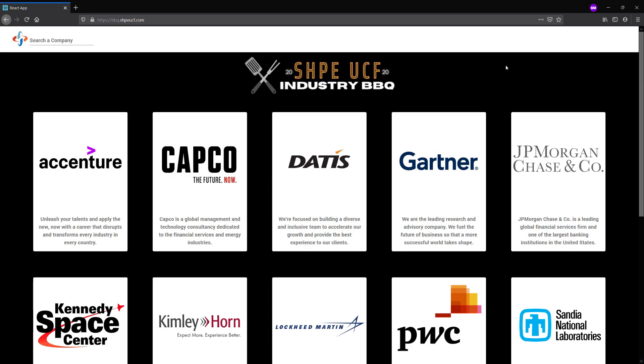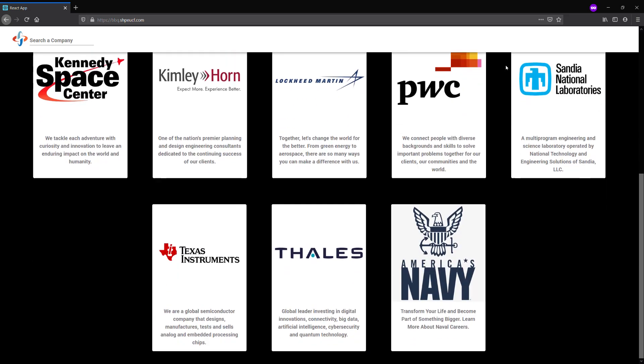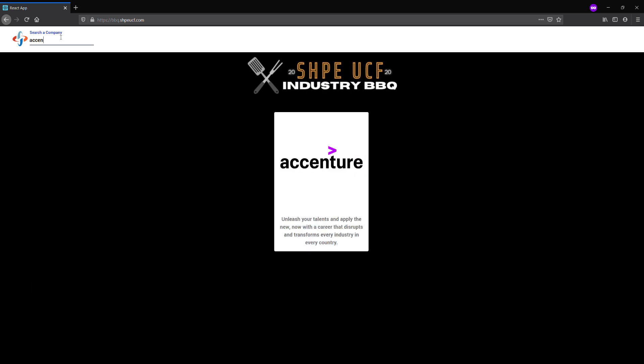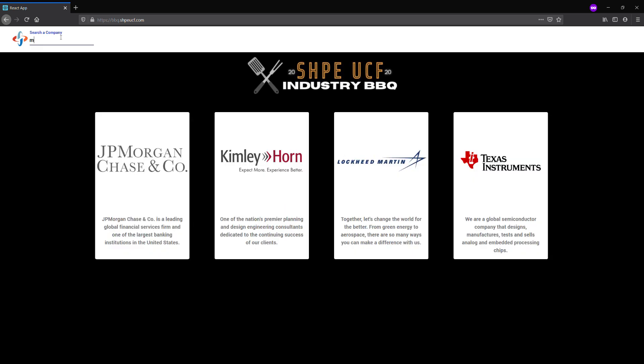To look through the list of companies we have this year, just scroll down and you can see all of them, or you can click the top left search bar and type in whatever you're looking for. For example, let's look at Accenture, or Kennedy Space Center by typing in 'space', and Lockheed Martin by typing in 'Martin'.